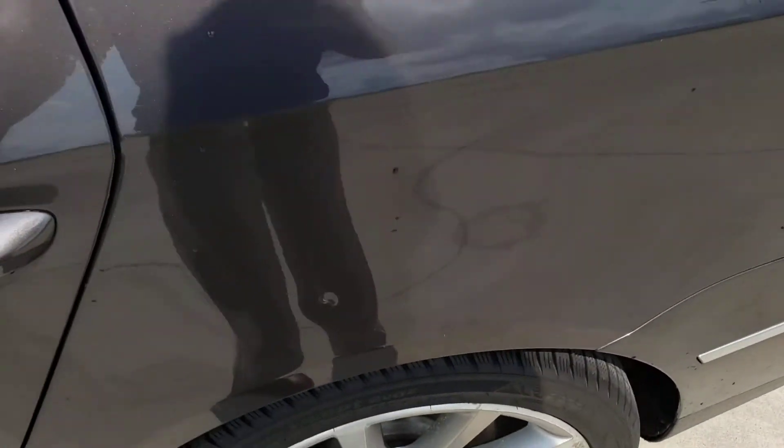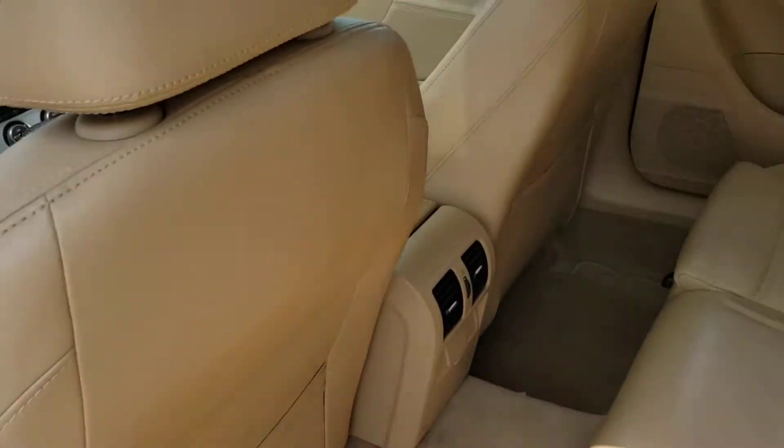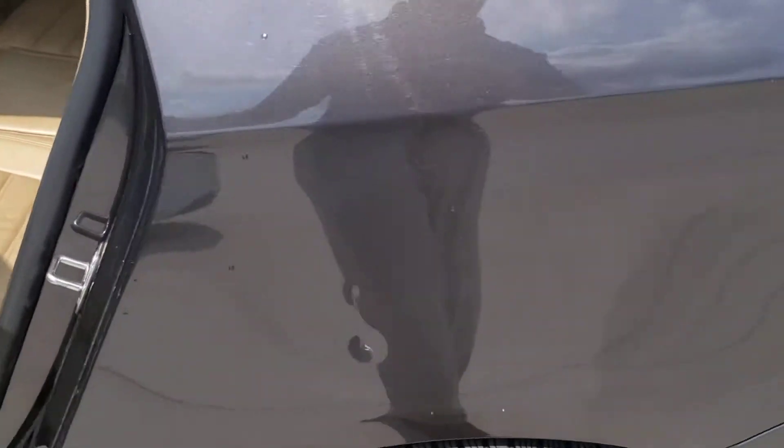Coming around to the back seat — good looking interior back here, well taken care of. There is a dent right there.